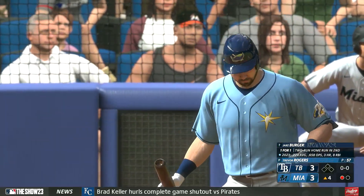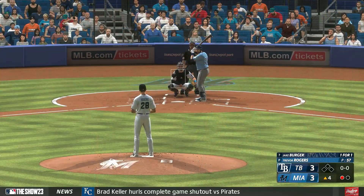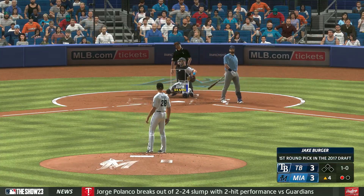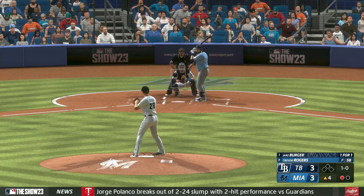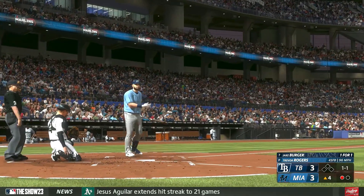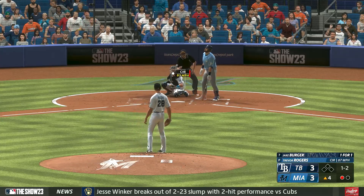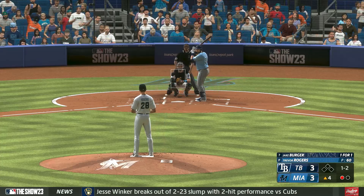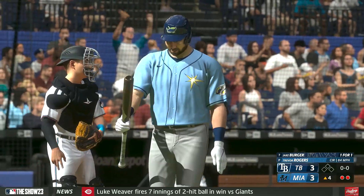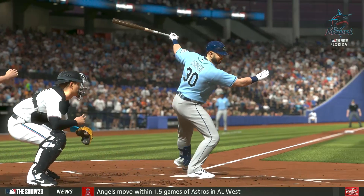Jake Berger next to hit for the Rays — he's already homered in this one. That misses, and that is ball one. One ball, one strike. There's a strike. Struck him out swinging — pulled the string on the changeup, got him out on the front foot. Couldn't keep the hands back long enough and played right into the hands of the pitcher.